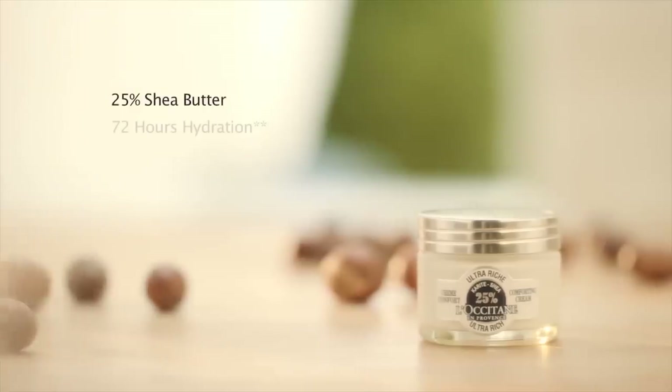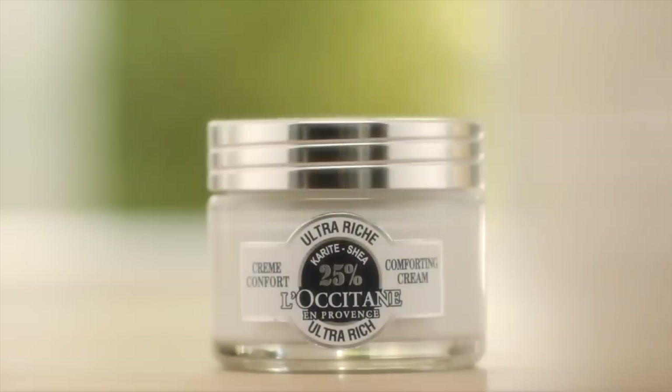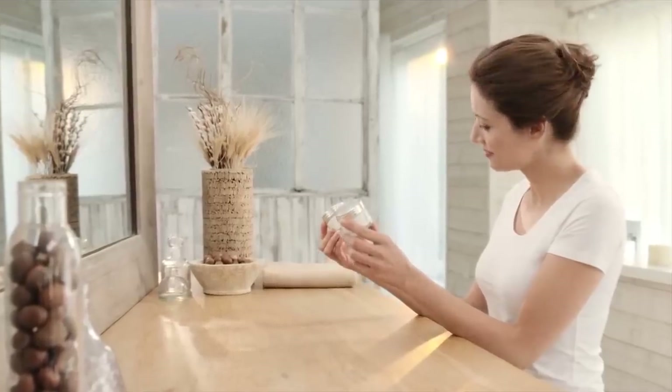The Shea Ultra Rich Comforting Cream is formulated with 25% of Shea butter. Its creamy texture helps protect skin from extreme conditions and leaves it feeling comfortable and moisturized for up to 72 hours.